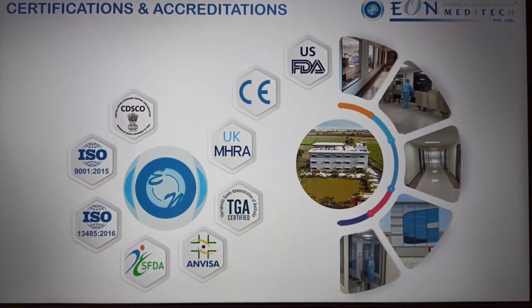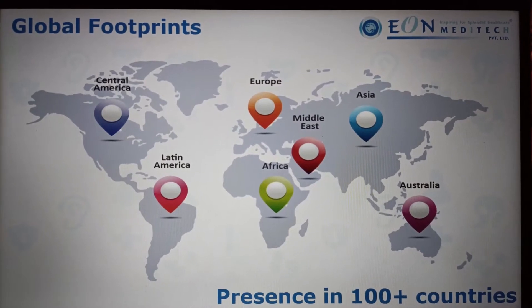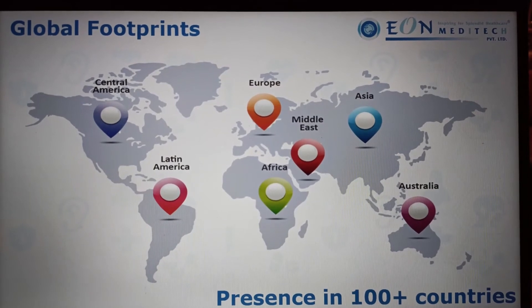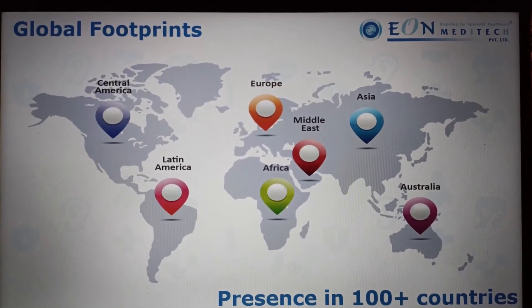Apart from these, our products are registered with Ministries of Health in several countries. This includes SFDA — the Saudi Arabian Ministry of Health, one of the most stringent in the Middle East — as well as ANVISA, one of the toughest registration processes in Latin America, and TGA Australia, the toughest in the Oceanian region. In all, we have a presence in 100+ countries across all continents, making us the largest exporter of ENT products from India.